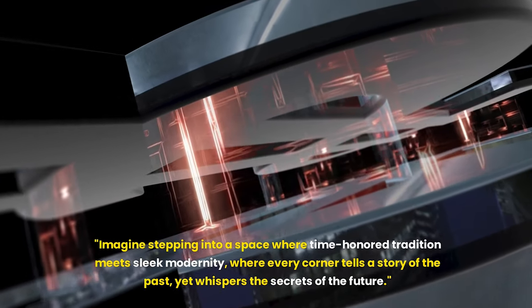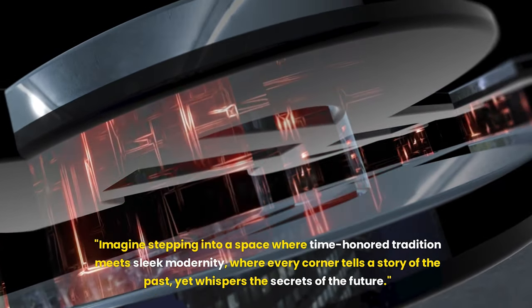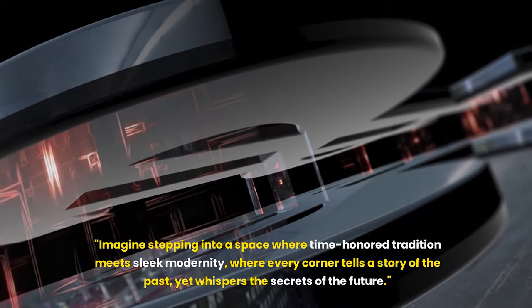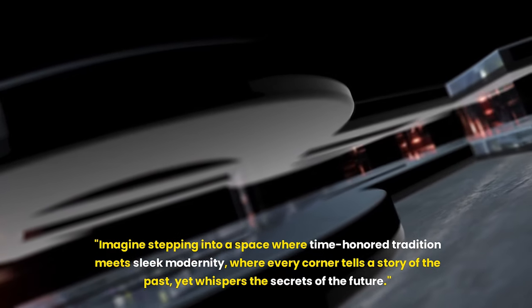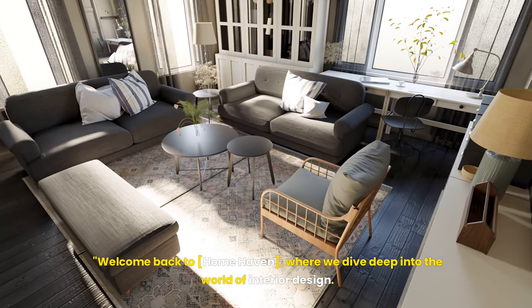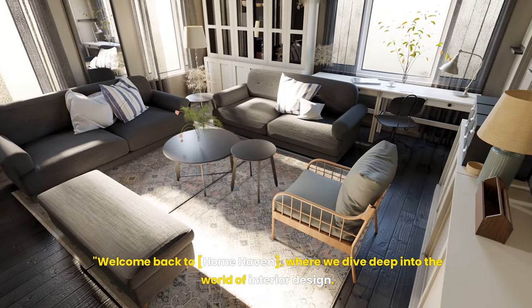Imagine stepping into a space where time-honored tradition meets sleek modernity, where every corner tells a story of the past, yet whispers the secrets of the future. Welcome back to Home Haven, where we dive deep into the world of interior design.